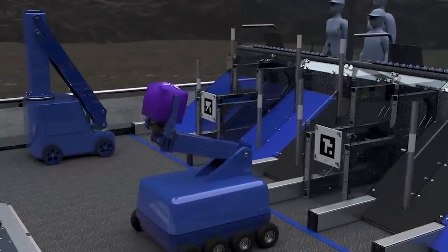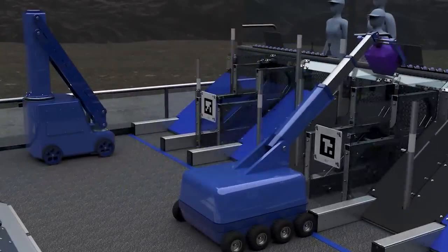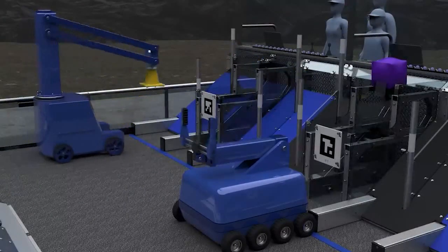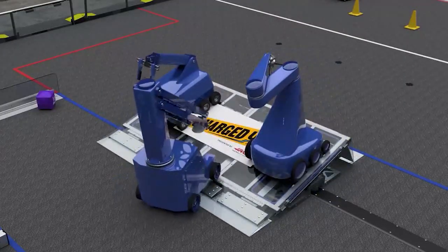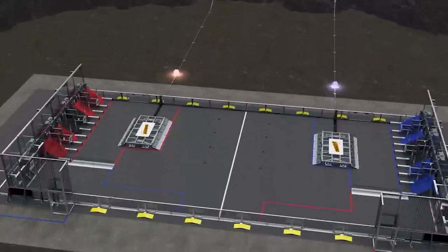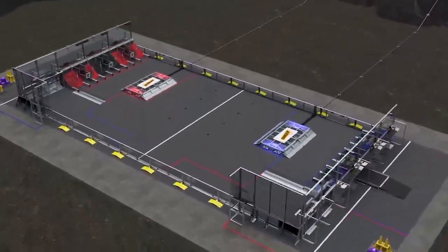The competition this year involves having to pick up cones and cubes. The cubes will go on a shelf-like area while the cones will stand on a pole. You also have to worry about the charging station being able to balance, which is especially tricky when you have other robots with you. I'm excited for this competition — show your support to Team 4272.